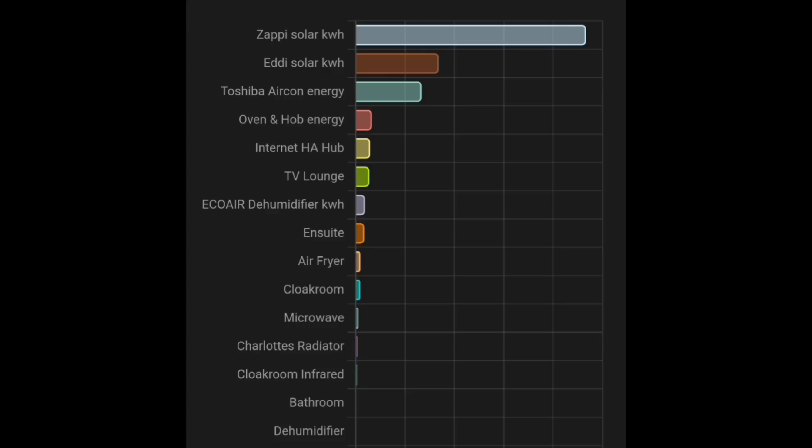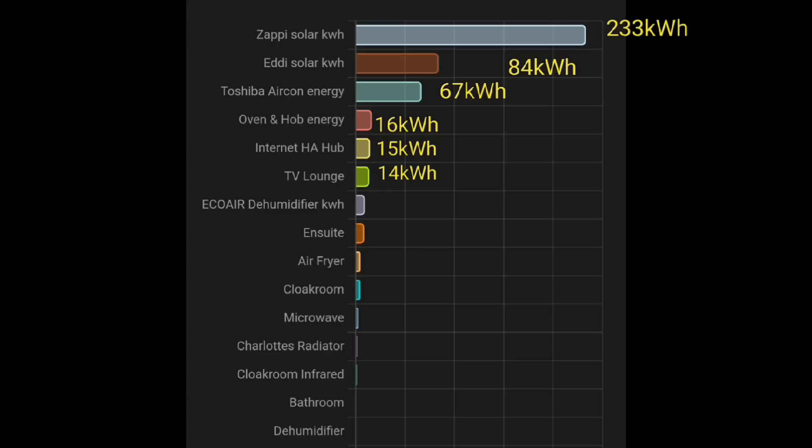We generated nearly 1.2 megawatt hours and exported almost half, leaving roughly 600 kilowatt hours of usage. 233 kilowatt hours went into our electric cars via the Zappi charger, 84 kilowatt hours went into hot water via the Eddi diverter, 67 kilowatt hours went to air conditioning — our Toshiba heating and air con system, 16 kilowatt hours to the oven and hob, 15 kilowatt hours for our internet and Home Assistant hubs, 14 kilowatt hours for our main television, and eight kilowatt hours for our en-suite heater — remember the first week of June was actually quite cold.